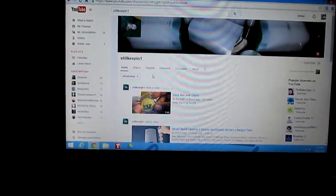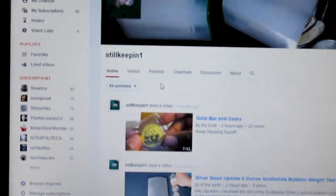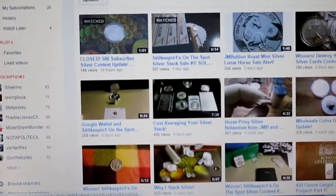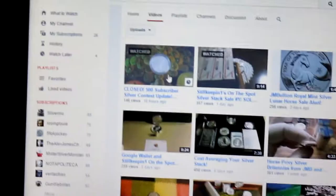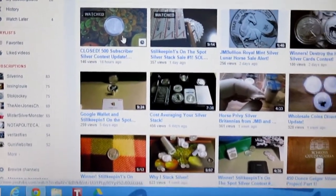Okay guys, this is SilverPicker here, and I just want to give a quick shout-out at the end of my coin roll hunting video. To SteelKeenOne — he just recently hit 500 subscribers, so congrats to that. He did do a contest; it's closed now, but I'm posting this video anyway, so go subscribe to him. The link will be down in the description below to his channel.